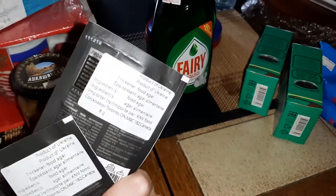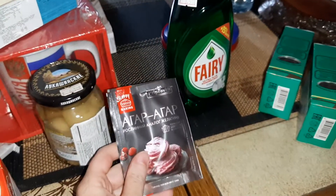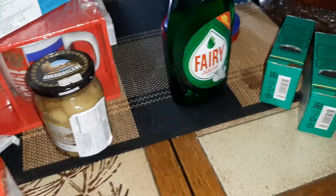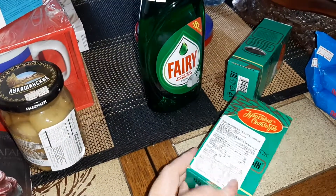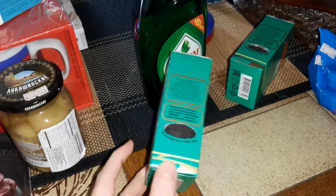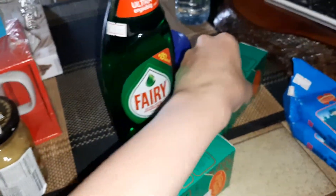One pouch of agar agar is 8 grams and it's two dollars and fifty cents each. I also got some cocoa powder — 100 grams in each, two dollars and fifty cents, and I got two of them.